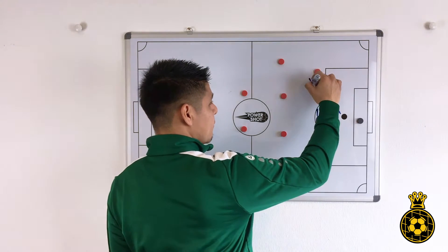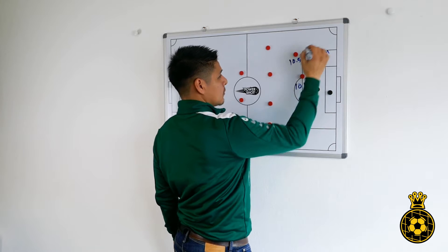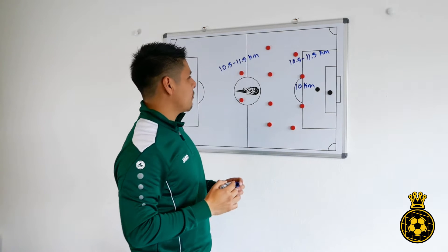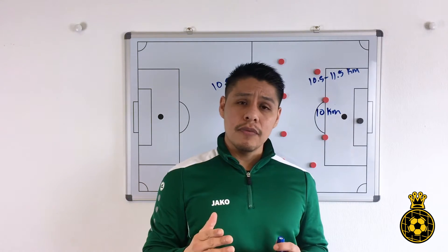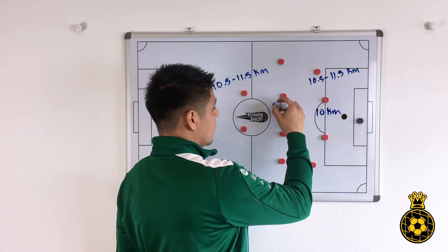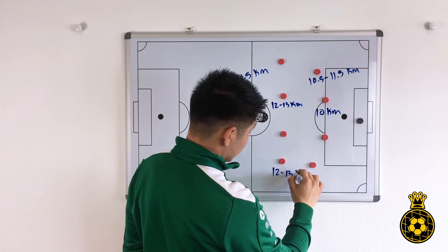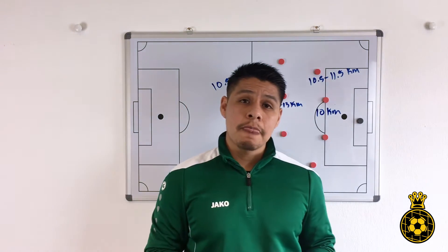Our left and right backs as well as our strikers are running something between 10.5 to 11.5 kilometers per match. The most running is done by players in the midfield — both our center midfielders and our outside midfielders, left and right midfielders, are running something between 12 to 13 kilometers per match.